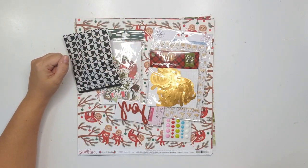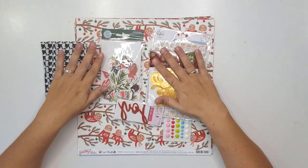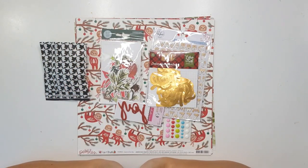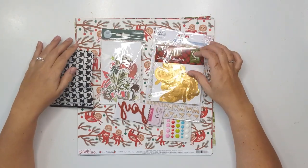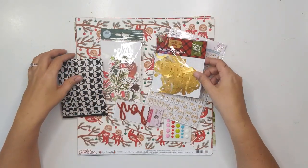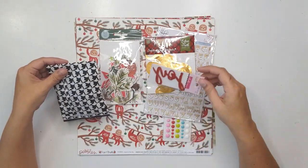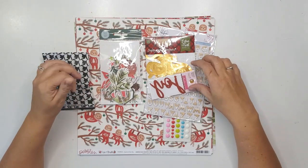Hello everyone and welcome to my channel, this is Leslie. Thank you so much for joining me today. I am very excited to be doing another kit share with you. This is the brand new Paper Issues December scrapbooking kit, and I'm very excited to be getting this before December and before I start my December Daily.